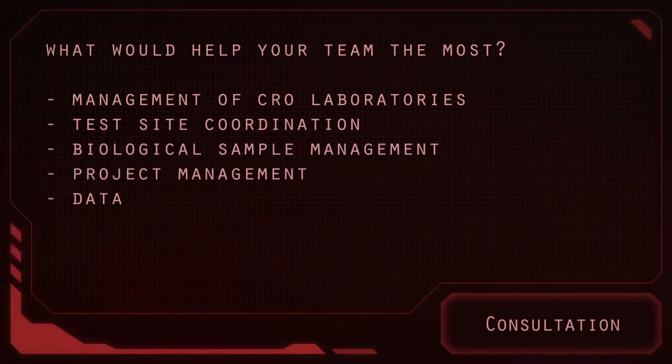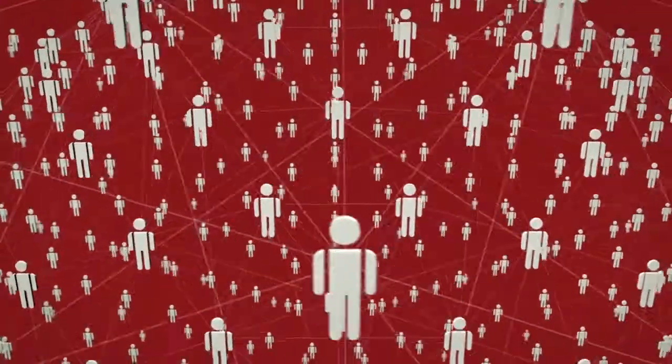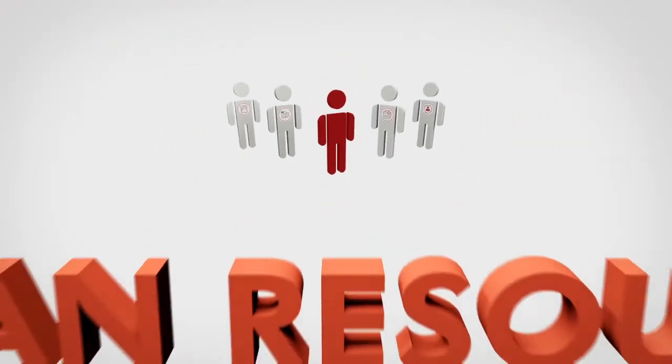We begin with a consultation to identify the best job functions to complement your existing team. Then we access our extensive network of scientific management professionals to find the right individuals. Once identified, we hire them as LabConnect employees dedicated solely to your projects.